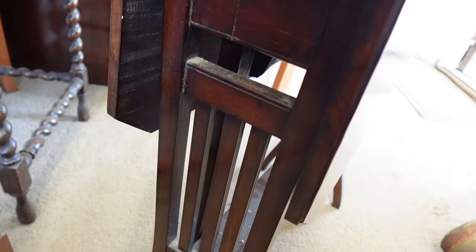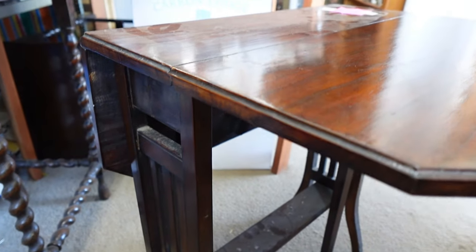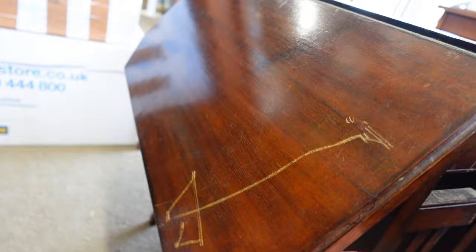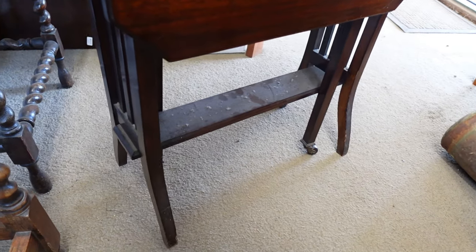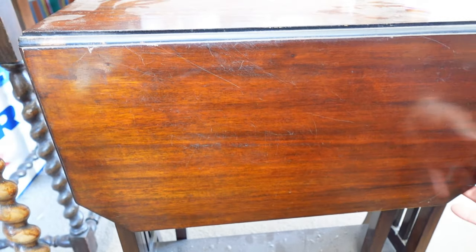Just come across this lovely little fold-down side table. Nice bit of patternation to it, there's a little bit of damage on the side — hence the price probably. £20 — what a bargain! I think I'm going to get this. Nice and light and easy to carry. That'll be great next to my settee.